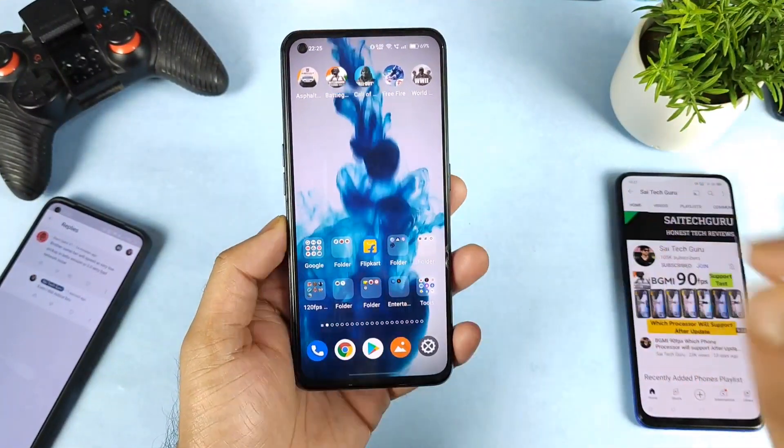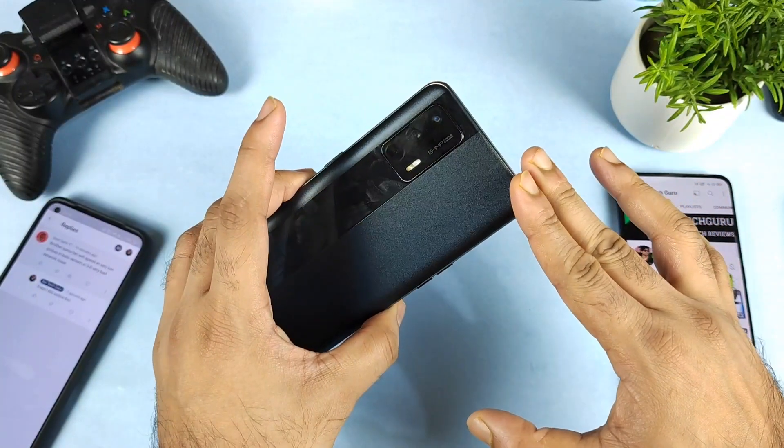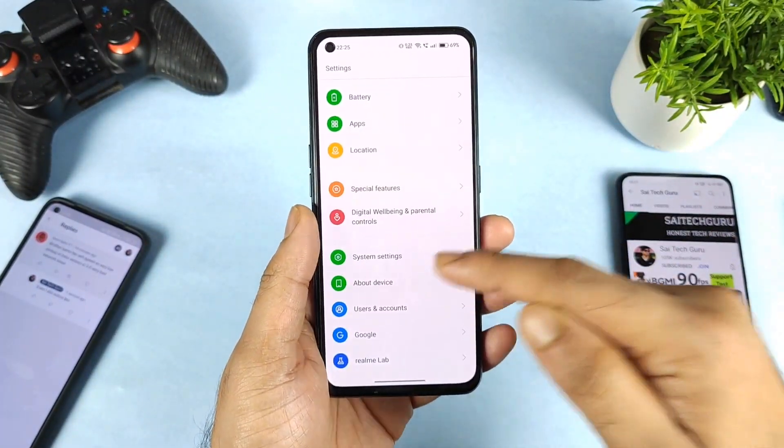Hi friends, welcome back to my channel Sighthiker. In this video, I'm going to talk about the slow Wi-Fi internet issues in the Realme XN Max device after a recent Realme UI 3.0 update.